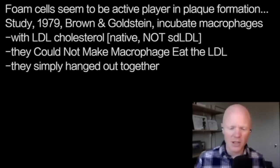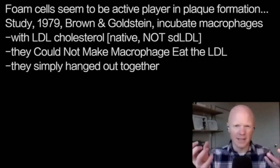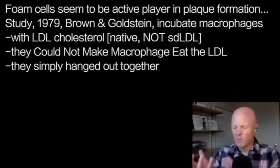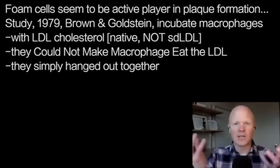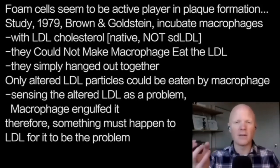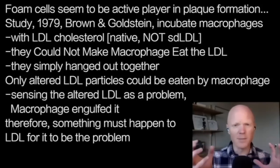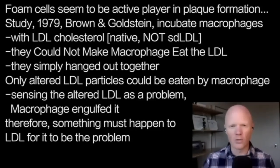The gist of the Brown and Goldstein study: they would incubate macrophages with native LDL cholesterol — innocent, normal LDL, essentially what most people have flowing through their blood. And you couldn't make the macrophage eat or engulf that LDL. They would just sit there together. It was only when the LDL molecule had been altered in some way that the macrophage sensed it as a problem and engulfed it. So there has to be something that happens to the LDL — the LDL alone is not the problem.